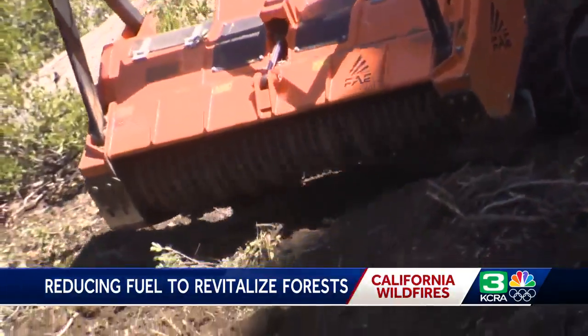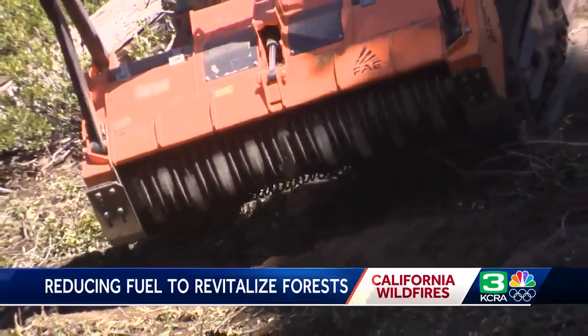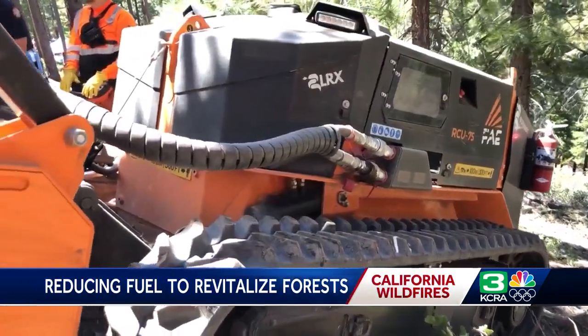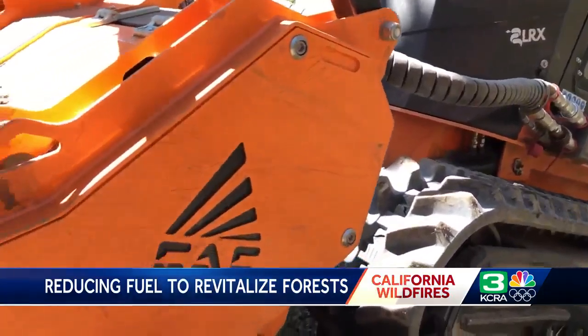I envision a future where every one of those hand crews actually has one of these machines. What you have is 10X the capability of doing this fuels work without putting people at risk, because sending people in, in poison oak on steep slopes is not the safest thing to do. But machines can do that much better. So why not arm our workforce with this kind of technology?